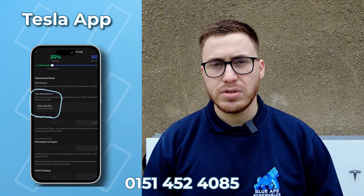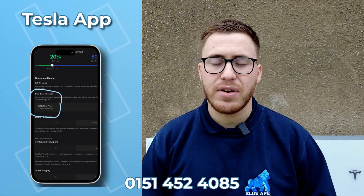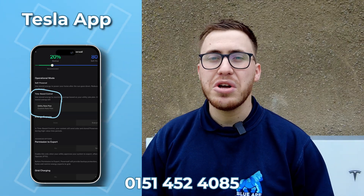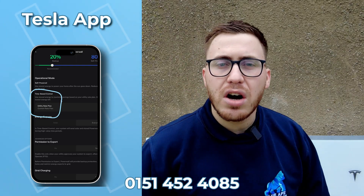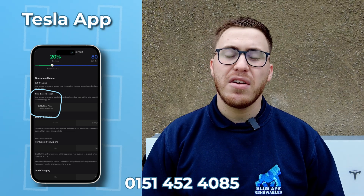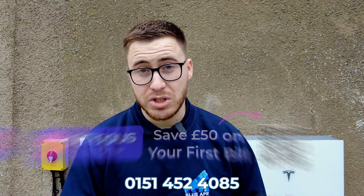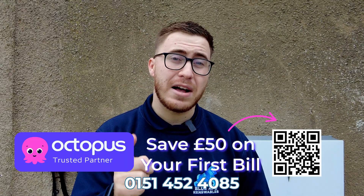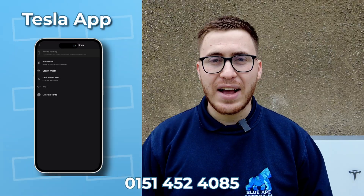Going to the power wall section, you can set your backup reserve — choosing how much percentage you want to keep in reserve in case backup needs to kick in. You can also set time-based controls. This customer has the Octopus Intelligent Go tariff alongside their EV, so they can set the batteries to charge overnight on the cheap rate for five hours.